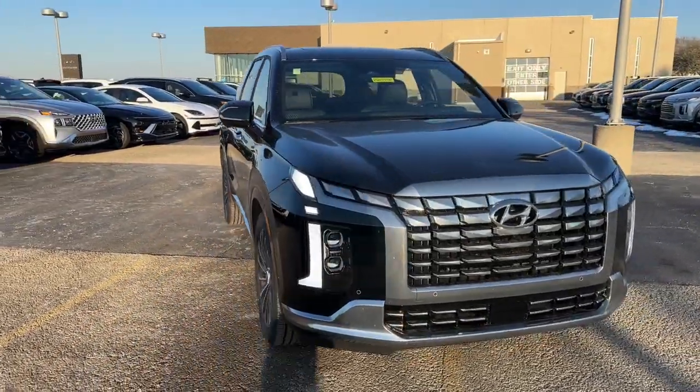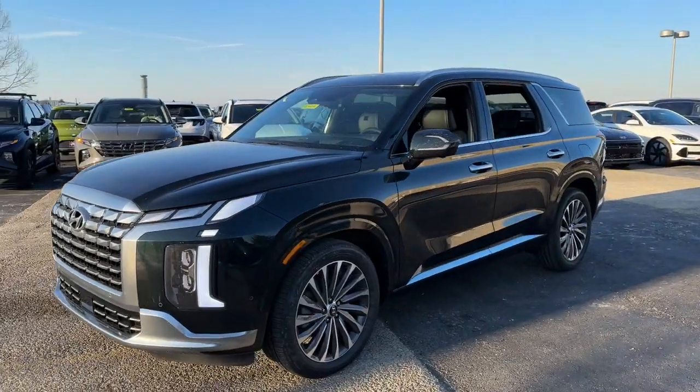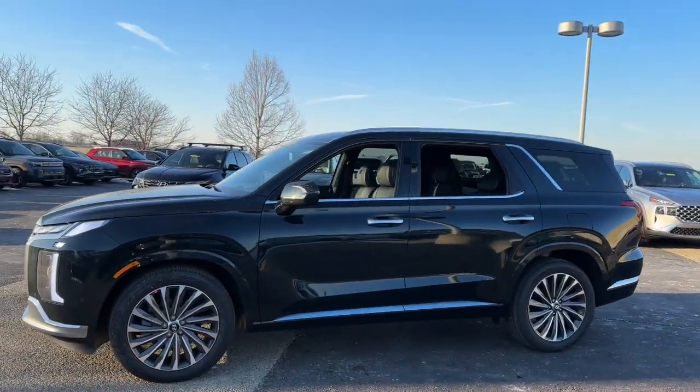Here is a wonderful 2024 Hyundai Palisade. This boldly styled, highly capable Palisade is an outstanding value.